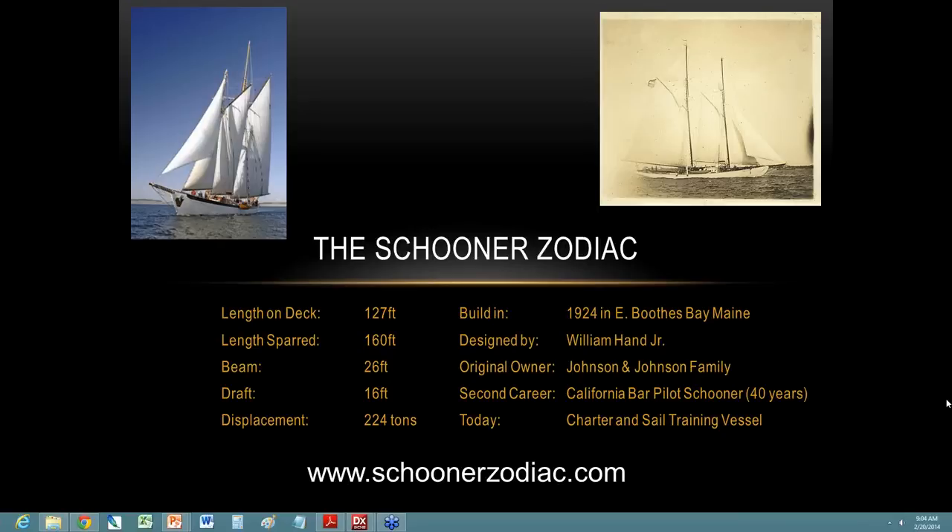Thank you everybody for your questions and for attending today's webinar. You can learn more about the Faro Focus 3D on faro.com, and about Geomagic DesignX at geomagic.com. A link will be sent to everyone who registered tomorrow with more information about this project, a recording of the webinar, and a link to a case study on 3DSystems.com. Thank you to Christian and Ross for presenting, to Zach from Faro, and to Sean Parker, our product specialist for Geomagic. And if any of you ever want to go sailing, you now know where to go!